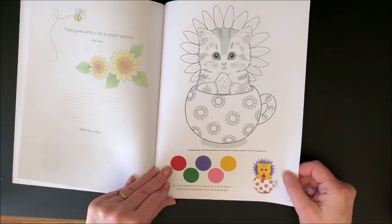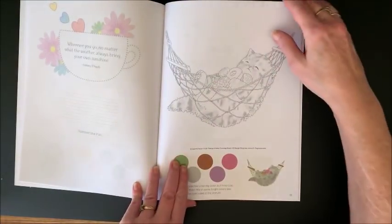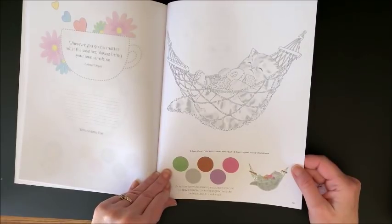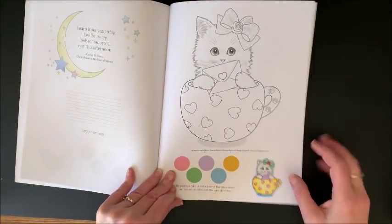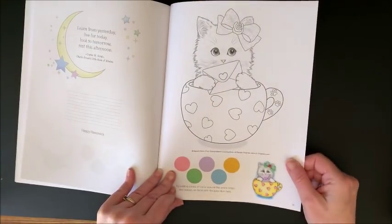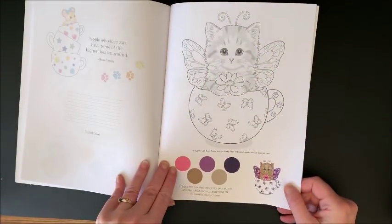Don't forget about white space - you don't have to color every single part of a coloring design. I've got to keep remembering that because I have a hard time doing that. That one's called Summertime Fun. Here we have the kitty in a hammock - talks about using gray color. Talks about trying adding a halo of color around the entire picture. Here's another pretty butterfly one.